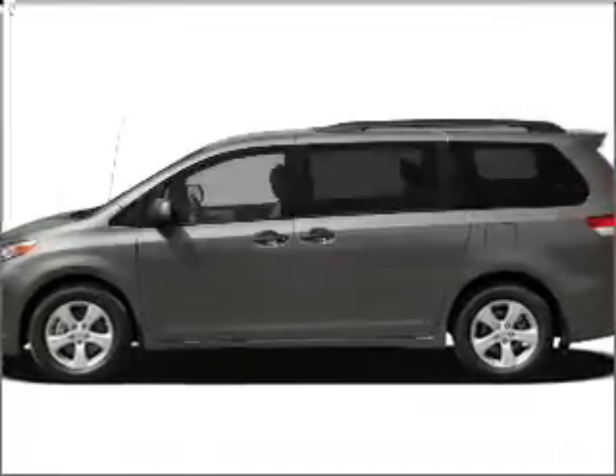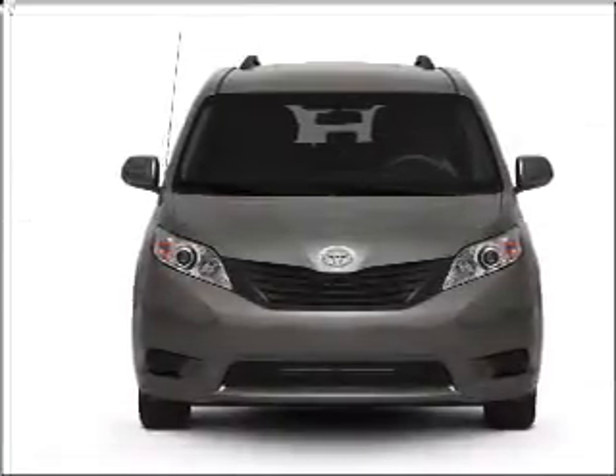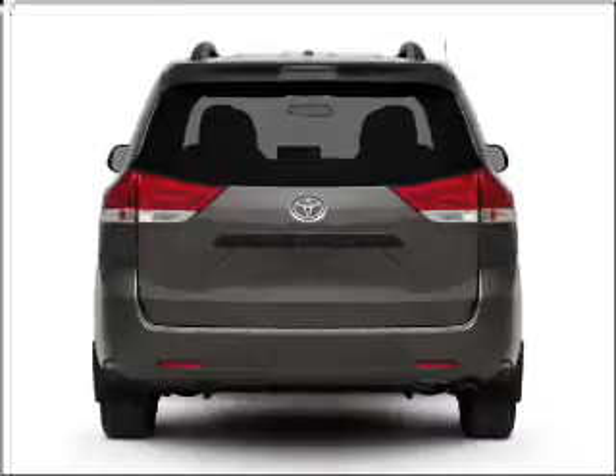Imagine yourself in this 2011 Toyota Sienna. If you're looking for a first-rate auto, this one could be yours today. With a reliable six-cylinder engine connected to a smooth-shifting six-speed automatic transmission, reach your destination effortlessly with GPS navigation.